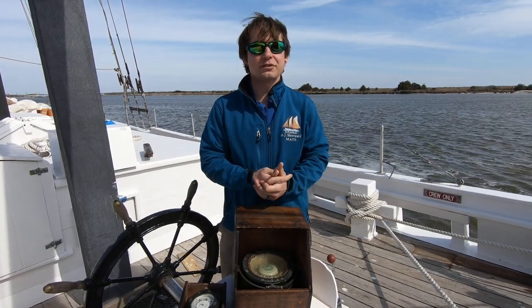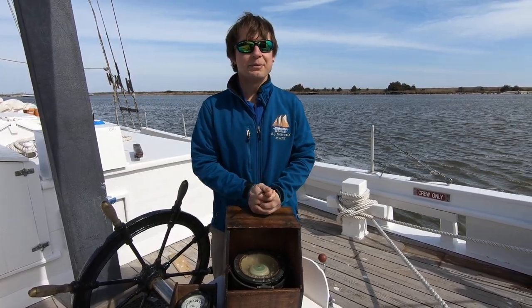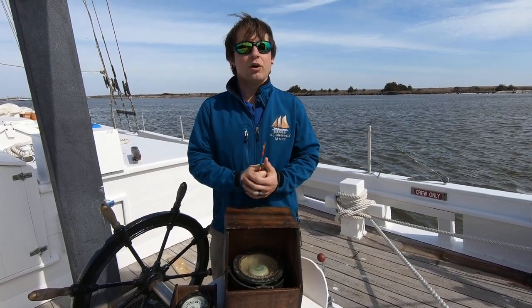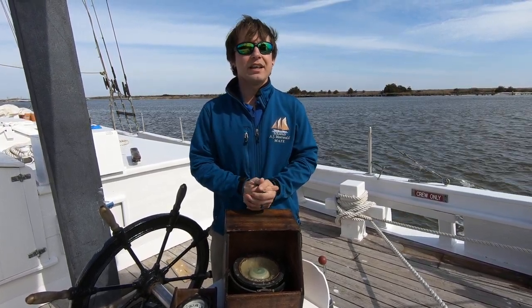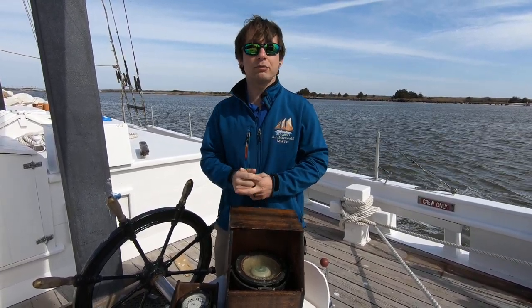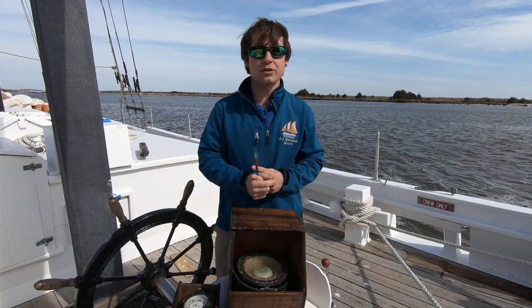Hello again, this is Josh, first mate on the A.J. Mirwald, bringing the Bayshore to you. Today I want to focus on a tool that most people have heard of, and that since 960 A.D. has aided explorers in finding their way through foreign landscapes and across vast oceans.